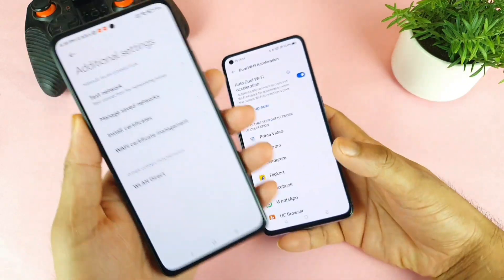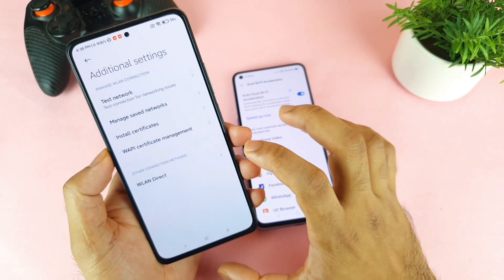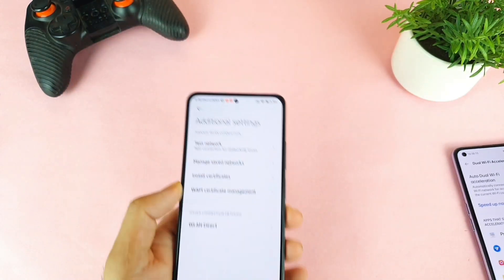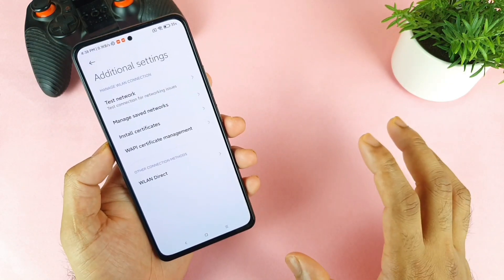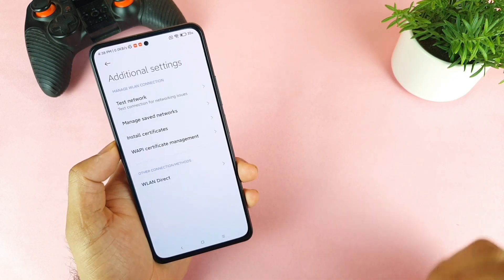This is a very useful feature, and hopefully in the future they should think of implementing this option, because it's not new — it's already present in a lot of Realme phones. That's what I wanted to convey in this video regarding the Mi 11x device. Thank you for watching, make sure to subscribe, stay tuned, and check the links in the description for more details.